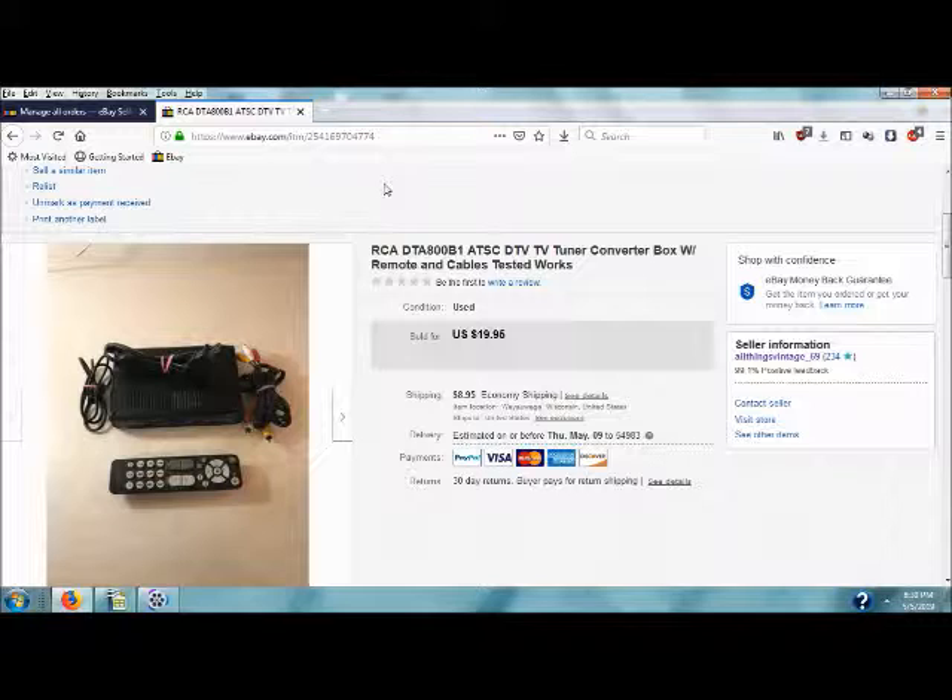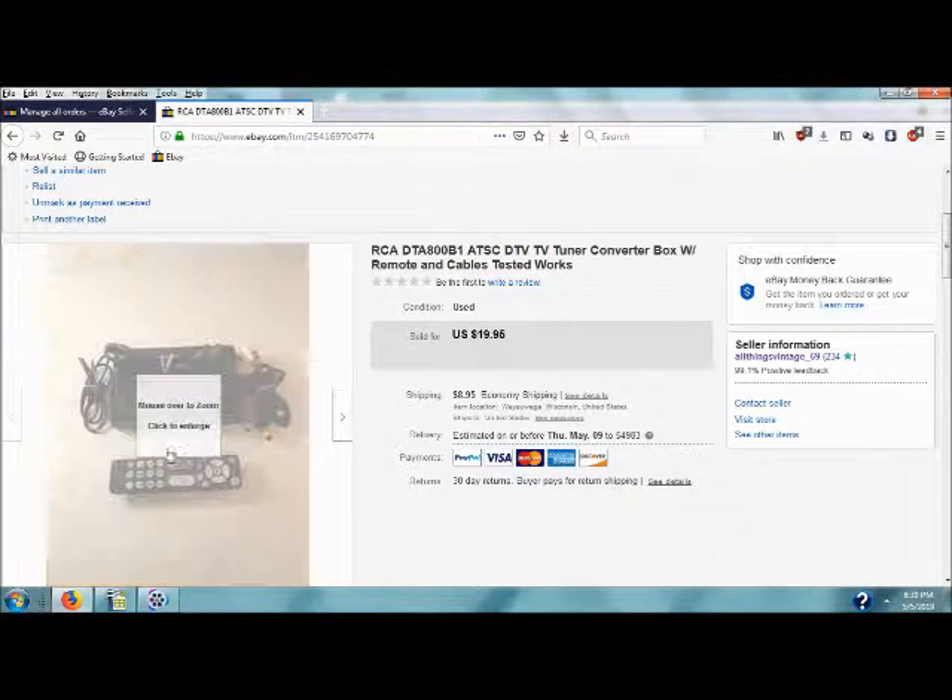So let's move on and take a look at what I picked up this weekend.